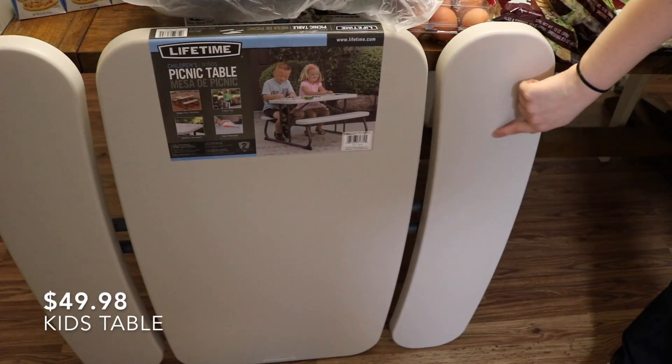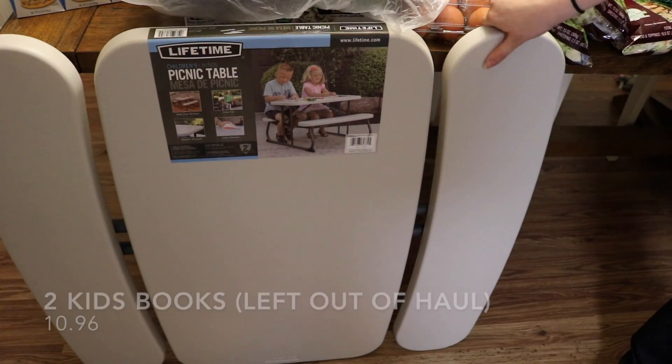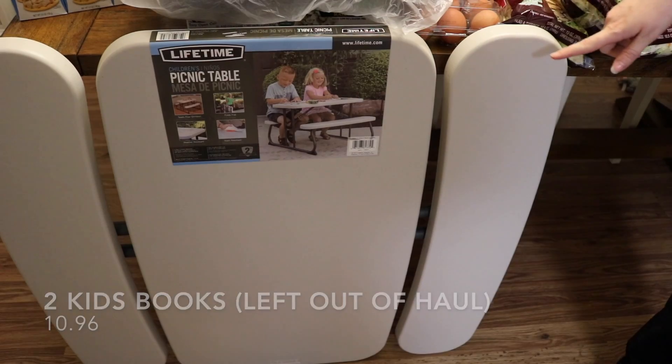And that is everything, you guys! We also got this picnic table for little kids to sit at — it's collapsible, so it'll come in handy for a ton of different uses. I hope you enjoyed this video. Make sure you go ahead and hit that subscribe button and I'll see you in the next one. Bye!